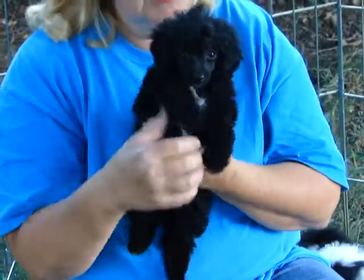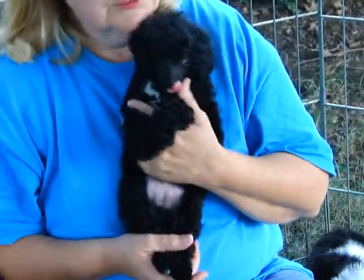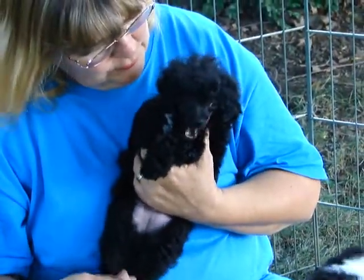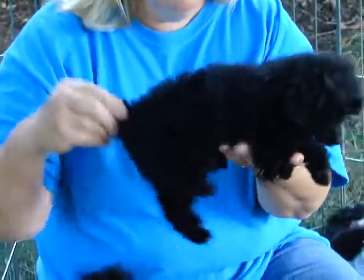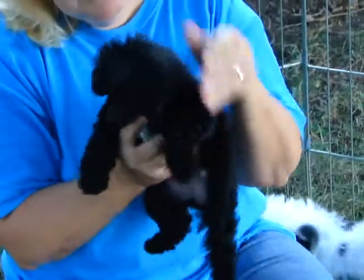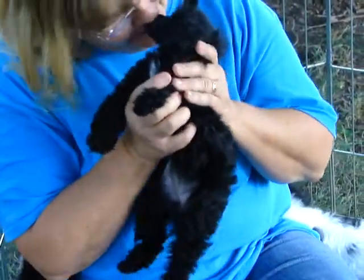She's not going to be real big, about five and a half pounds. She is the youngest one here — she's eight weeks. This is Tuesday, so she's going to be nine weeks in two days. She is full of personality. She just loves to play, loves to play with toys, she'll find anything. She's a very, very spunky little girl.